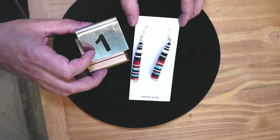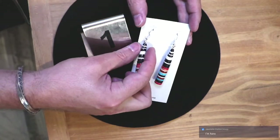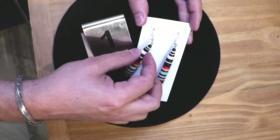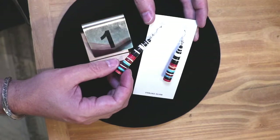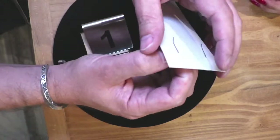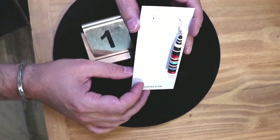Item number one — would you mind modeling this for us? These are Santa Domingo graduated disc earrings. You've got jet, white shell, coral, turquoise, some other corals, and this looks like pipestone. Price on this piece was $100 before the sale.